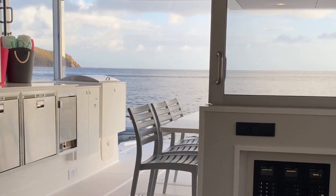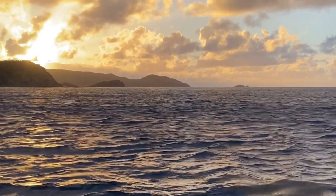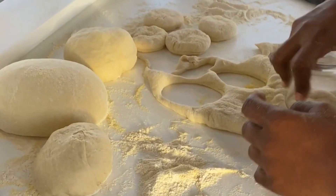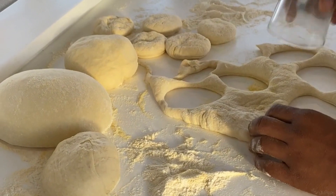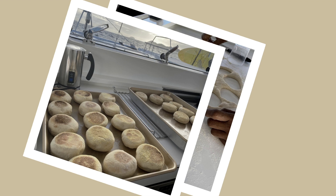The next morning we woke up pretty early and started heading towards Virgin Gorda. Here I am again watching Chef Kenita make breakfast — she was making English muffins from scratch. And this is the beautiful spread she prepared for us that morning.